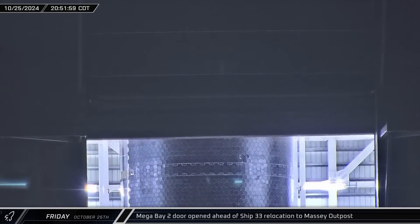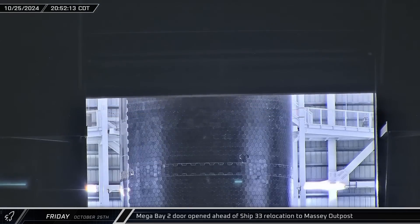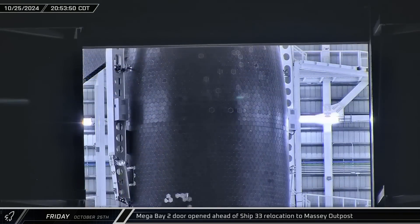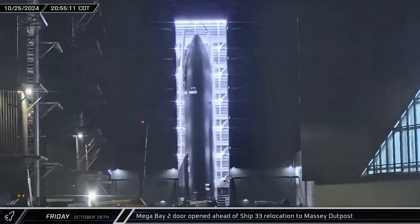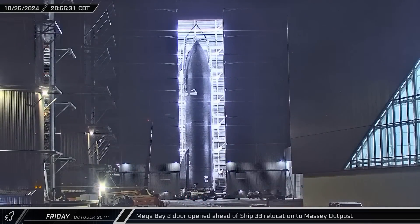The doors of Mega Bay 2 were opened to reveal the new assembled Starship 33, the first of the Block 2 Starships, for the first time ahead of its rollout to the Massey outpost for cryo-testing.